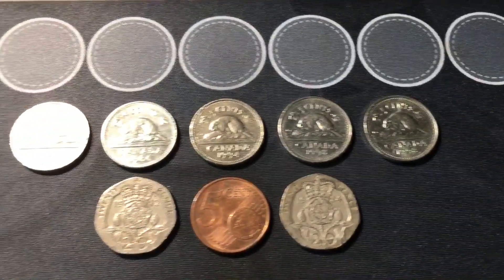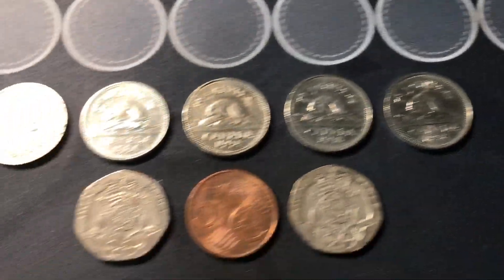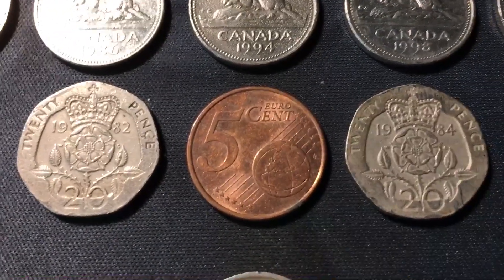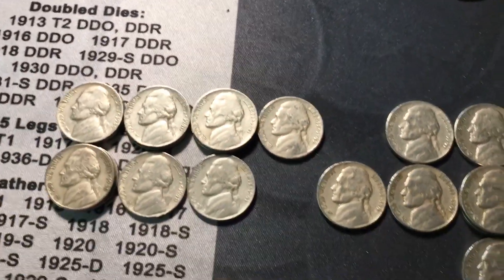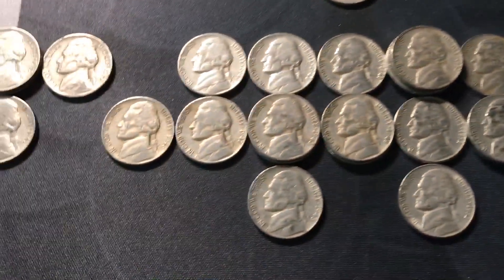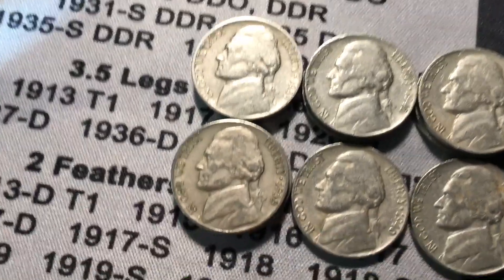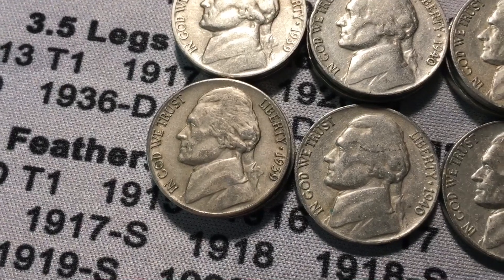First of all, we got eight foreigns for the hunt, all out of the second box — which was very odd. Five normal Canadian nickels and three different foreigns: two British 20 pence coins (don't think I've ever found one before, so getting two in the same box is cool) as well as another five euro cent. For older Jeffersons, we got a lot from both boxes — plenty from the 50s and 40s — and did get a semi-key date 1948 San Francisco.